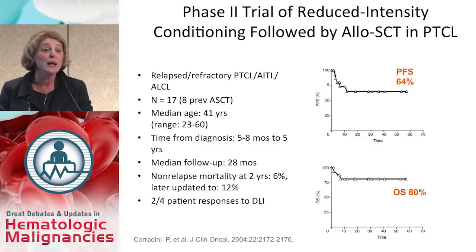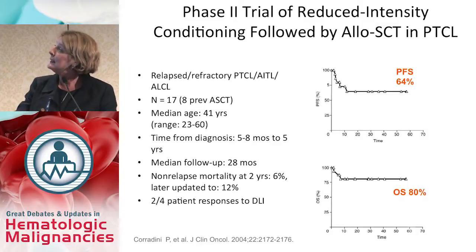An early study published in 2004 by Corradini and colleagues looked at patients with relapsed refractory disease — the most common nodal types: peripheral T-cell lymphoma, angioimmunoblastic, and anaplastic large cell lymphoma. 17 patients were treated; eight had failed previous autologous stem cell transplantation. Median age was 41 years and median follow-up was 28 months, showing a very impressive progression-free survival of 64%.